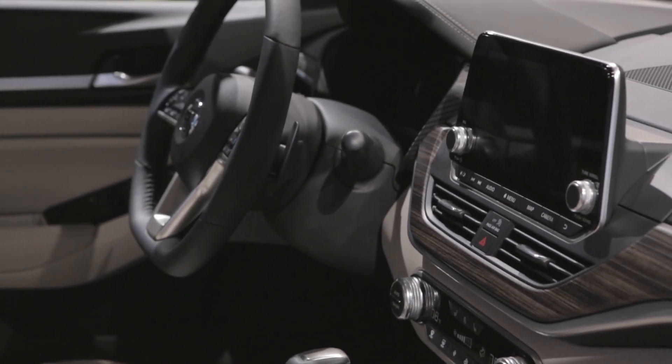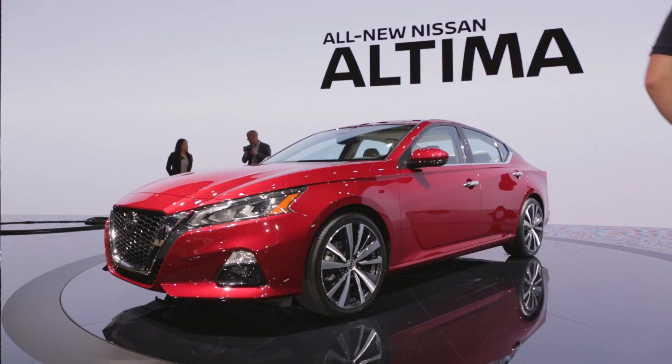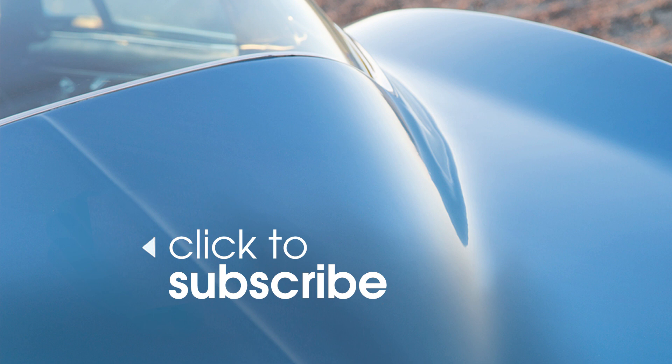When it goes on sale, it will compete against the Honda Accord and Toyota Camry. For more information on the Altima, as well as its competition, head on over to Edmunds.com. If you want to see more videos like this, hit subscribe.